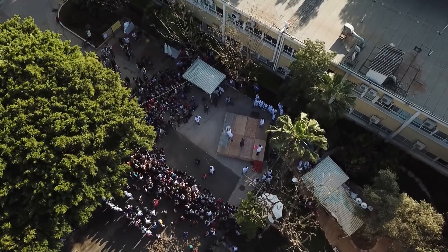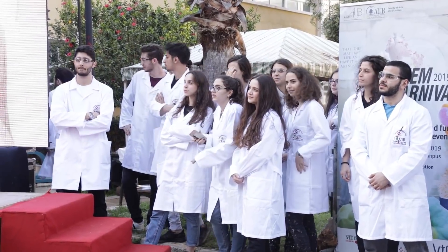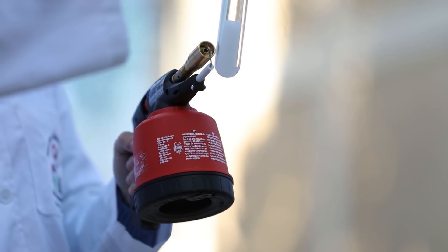Usually we just light up candles, right? Today we're going to blow them up.